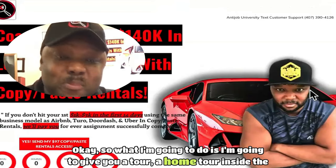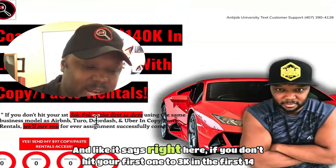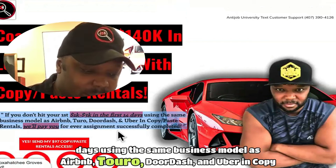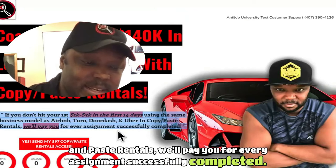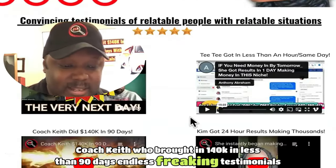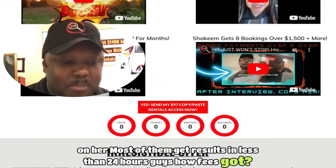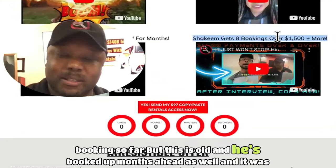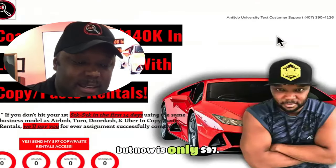I'm going to give you a tour inside the copy and paste rentals course, community, and training. As it says right here: if you don't hit your first $1,000 to $3,000 in the first 14 days using the same business model as Airbnb, Turo, DoorDash, and Uber, copy and paste rentals will pay you for every assignment successfully completed. We're that confident because we have a coach Keith who brought in $140K in less than 90 days, and most students get results in less than 24 hours. Hafiz got a booking for $1,500 instantly, plus booked up months ahead. Shaquem got eight bookings and is also booked months ahead.